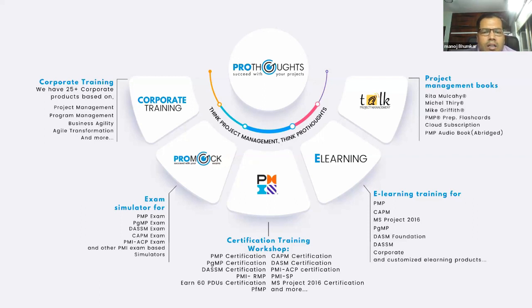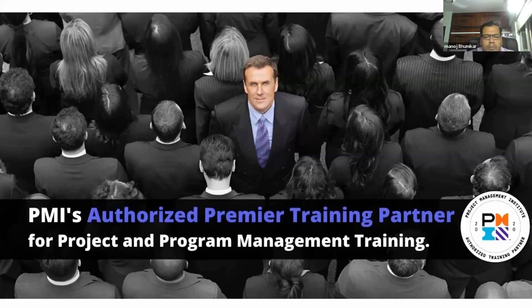ProThoughts is an authorized premium training partner for all project management-related certifications with respect to the USA-based Project Management Institute, supporting candidates hand in hand up through the examination and with all documentation and paperwork required.